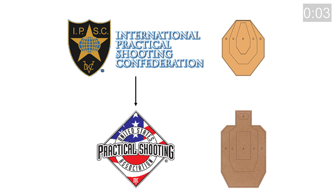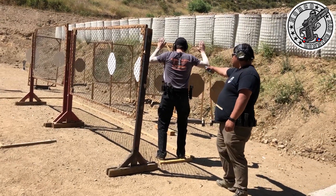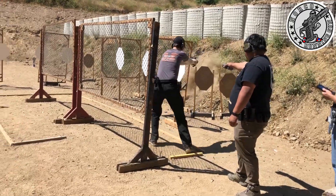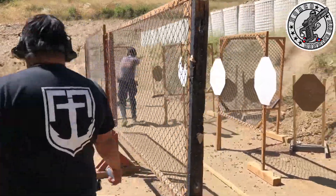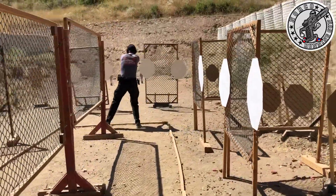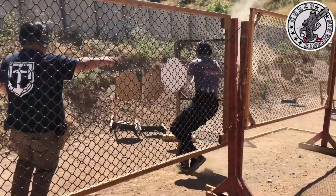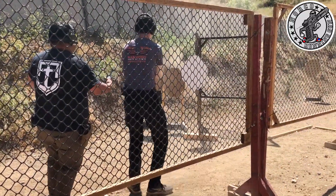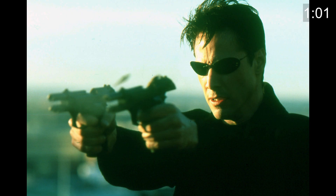USPSA and IPSC are governing bodies for practical shooting sports, which basically are pistol, rifle, and shotgun competitions where you walk or run through a stage shooting steel and paper targets. The point is to try to be as accurate as possible while being as fast as possible — you're trying to be like Keanu Reeves in the John Wick movies or the Matrix movies.